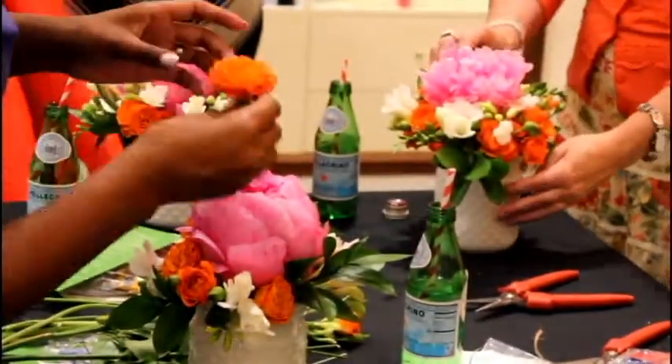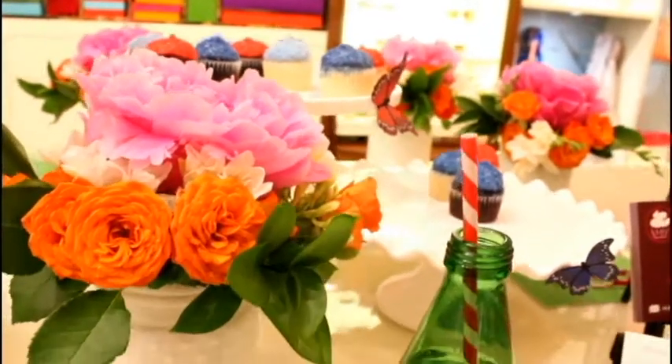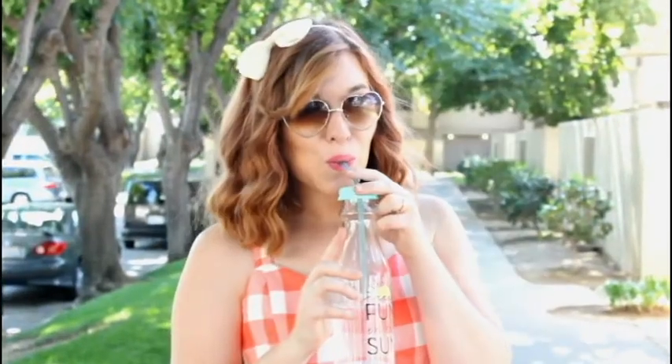I had so much fun meeting all the wonderful women, and it didn't hurt that I got to take home an adorable floral arrangement. Of course we can't forget about the outfit — I found this adorable crop top set at Crossroads Trading Company. It literally just screamed my name when I saw it and I had to have it.